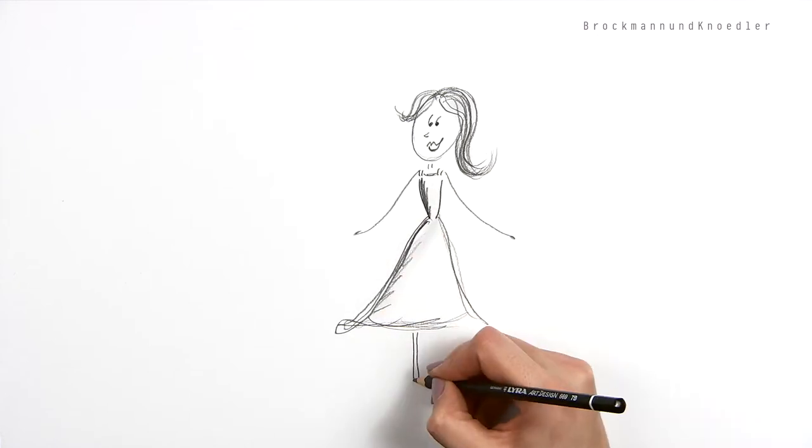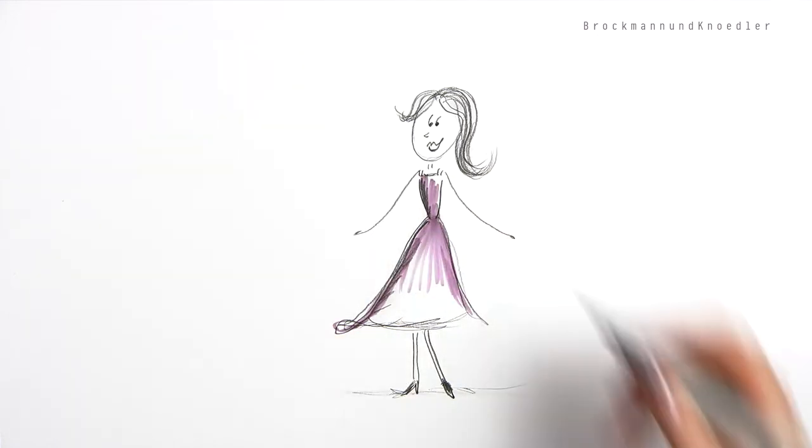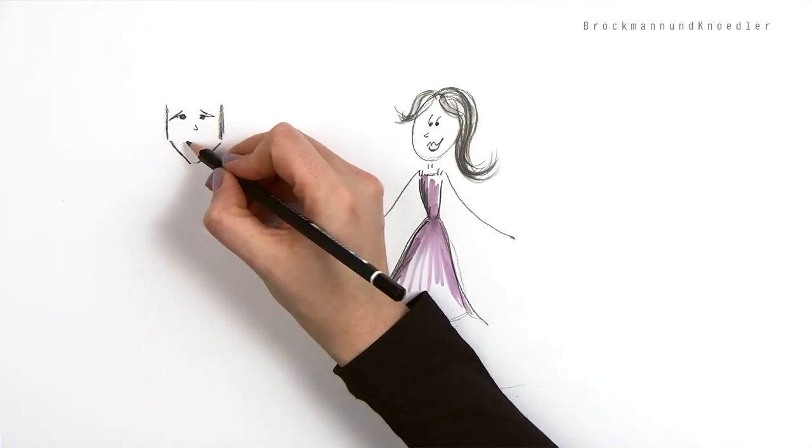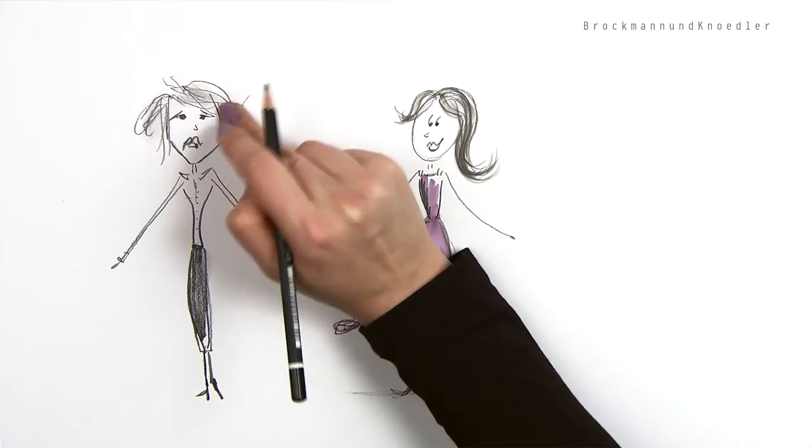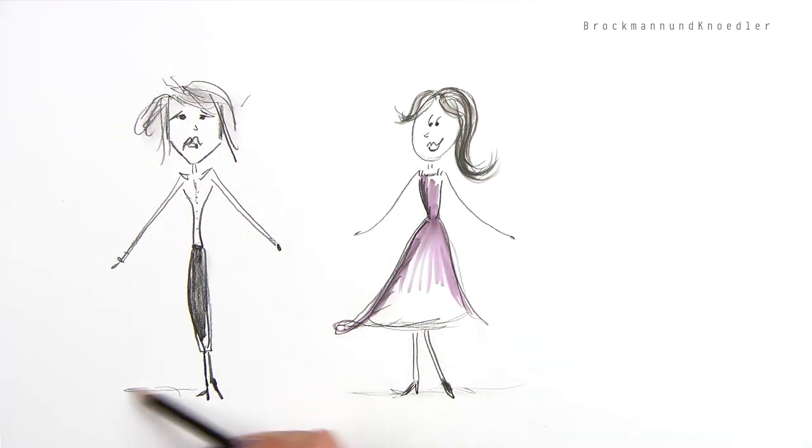Here we see Hannah and Anna. Anna is always perfectly styled, and Hannah is disappointed because her hair never seems to stay in shape. It's not fair. My hair is much too thin and wavy for a really cool haircut.